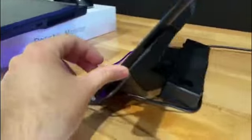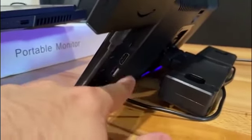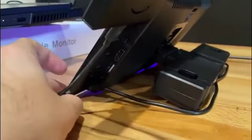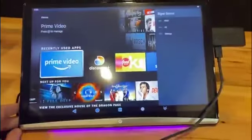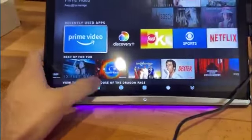It's got a few ports on the other side, which is where I've got my Amazon Fire Stick hooked up to right now. That's got an HDMI and USB, so it makes it really convenient to hook up your devices.